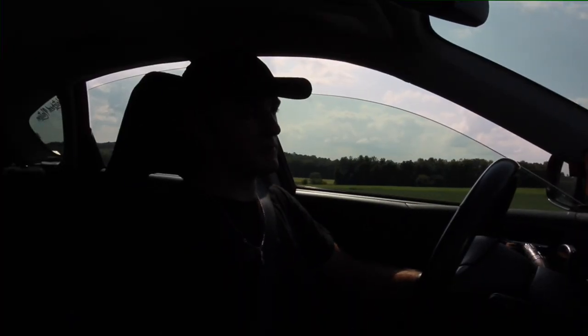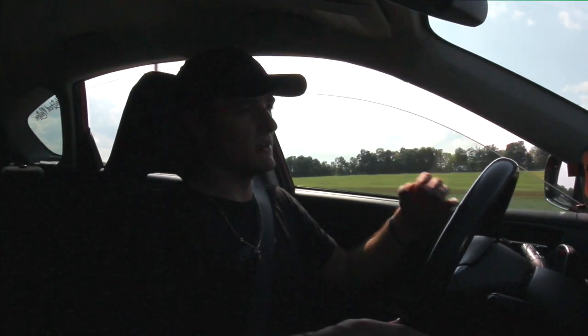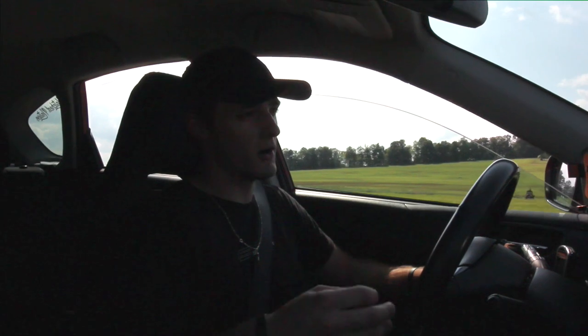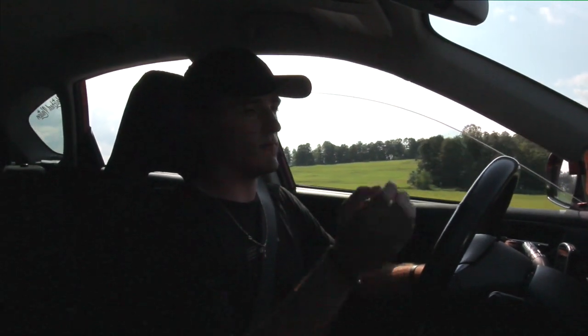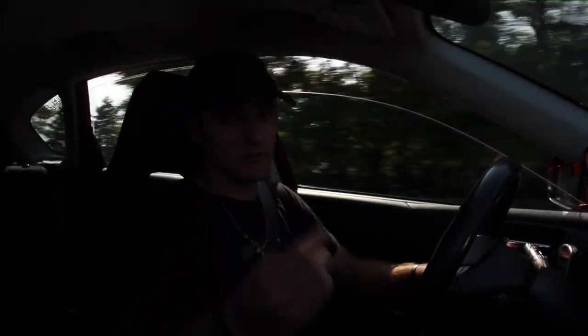Immediately you can tell the power difference between having a stock motor and having the 2.5 — everything comes together a lot better with the intake and the tune. Having a tune is one of the best things you can ever do to your car. I can't wait to see Ryan's car get the dyno pro tune and see the full potential of what the car can make.